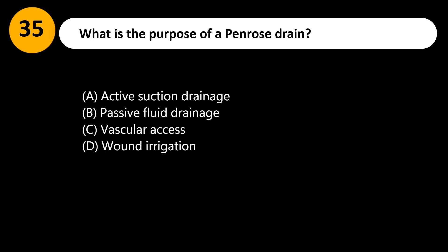What is the purpose of a Penrose drain? A. Active suction drainage. B. Passive fluid drainage. C. Vascular access. D. Wound irrigation.